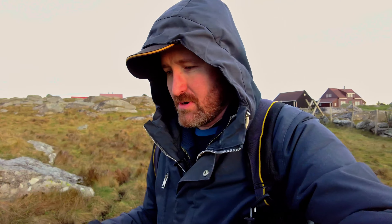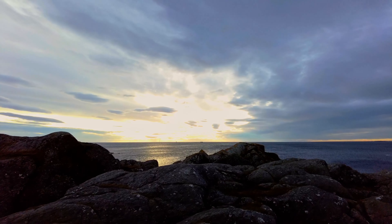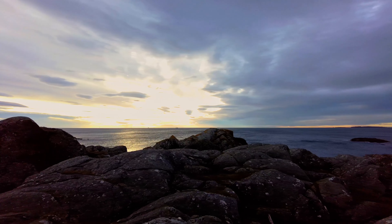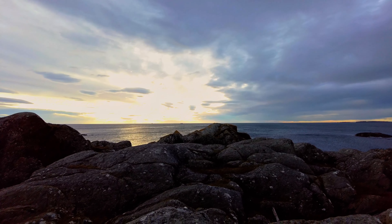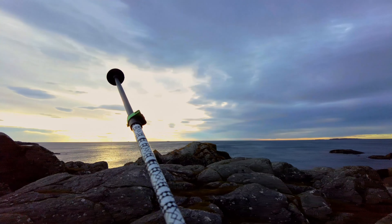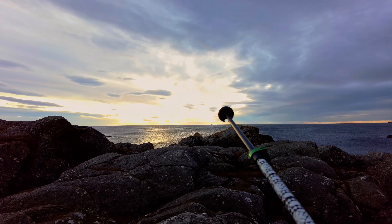Today I'm really hoping to get a decent sunset. The conditions are looking quite promising. I've said that before, so I'm just hoping it's going to work out. At the moment the sun is over in that general direction. There's a lot of cloud about, and there's about an hour, an hour and 20 minutes maybe.